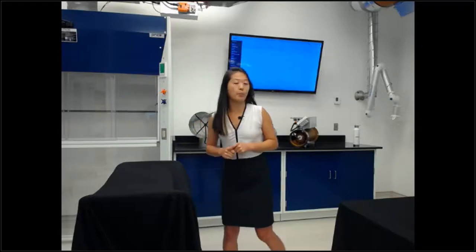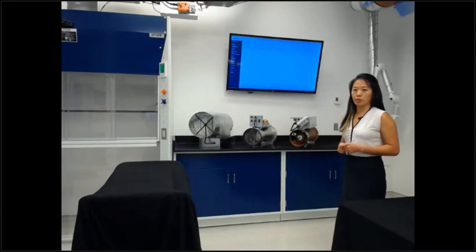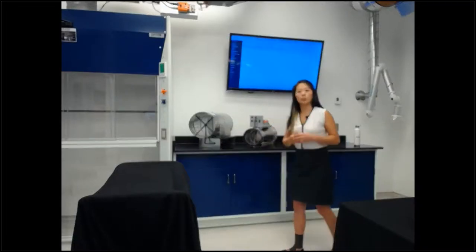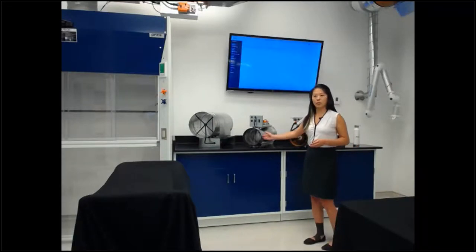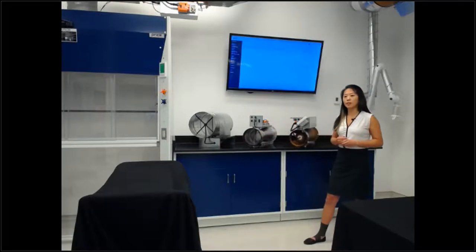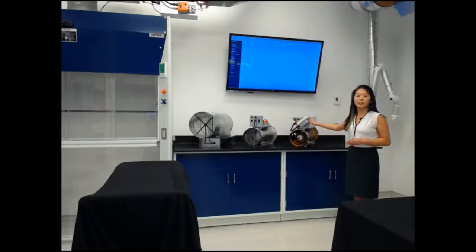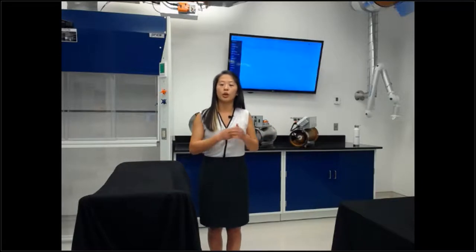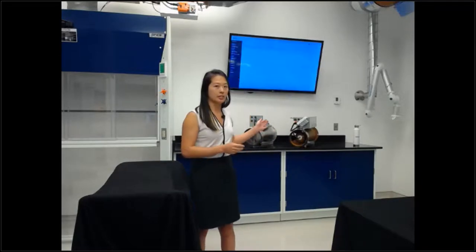Behind me we have three different types of airflow control devices. We have a standard VAV box, or terminal unit. We have a high accuracy terminal unit in the middle. We'll talk about the different types of high accuracy terminal units in the market with a comparison, as these differ quite a bit depending on the manufacturer. And then we have the Venturi valve.